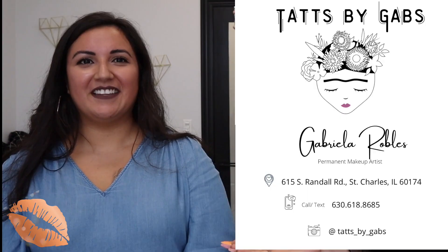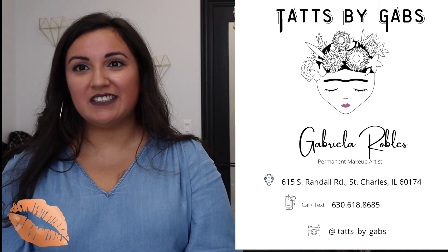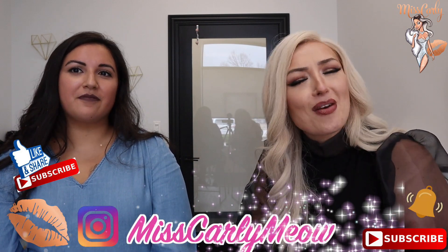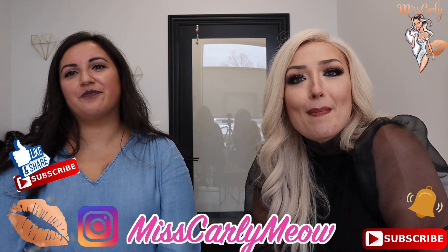This was so much fun. I'm so excited that Gabby was here for this first collaboration video. To find her: she's in St. Charles — Tri-City! All her links and Instagram will be down below, so reach out to her. Let's all empower each other every single day to be the best we can be — and why not do it with amazing eyebrows? Thank you all for watching and we'll see you soon. Bye!